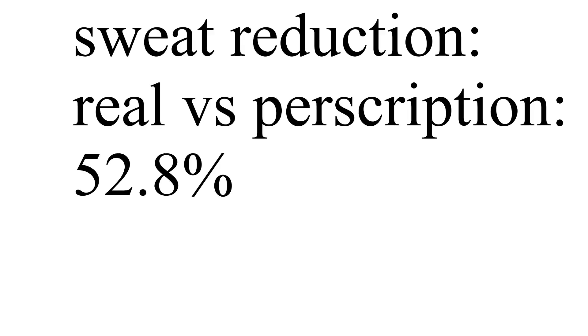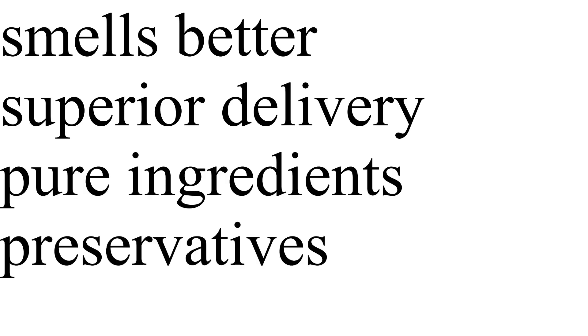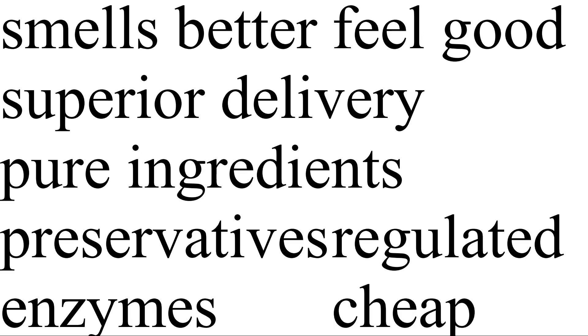The Degree reduced sweat compared to my prescription strength by 52.8%. In conclusion, the over-the-counter deodorant kicked my ass for an enormous list of reasons: normal deodorant smells better, its delivery mechanism is incredibly great, the purity of the active ingredient is far greater than mine, they have preservatives which actually keep the active ingredient working, they have enzymes which kill the bacteria, they feel good to apply, they're regulated by the FDA, and they're way cheaper.